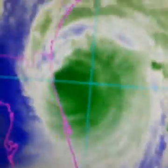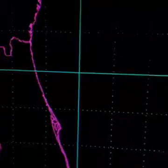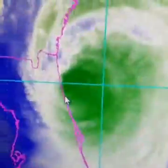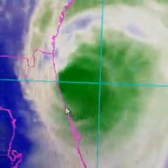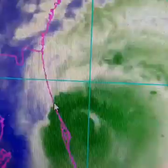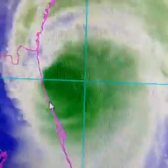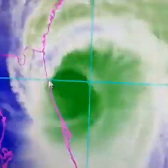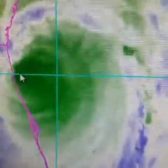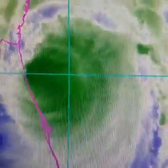Here is the water vapor satellite imagery. You can see there's still a pretty good concentrated core. Most of it still remains offshore. The eye has yet to actually penetrate land — the eye wall has grazed the land at certain points, but as far as the whole eye coming ashore, that has yet to happen. Because of that, the strongest winds still remain out over the ocean.